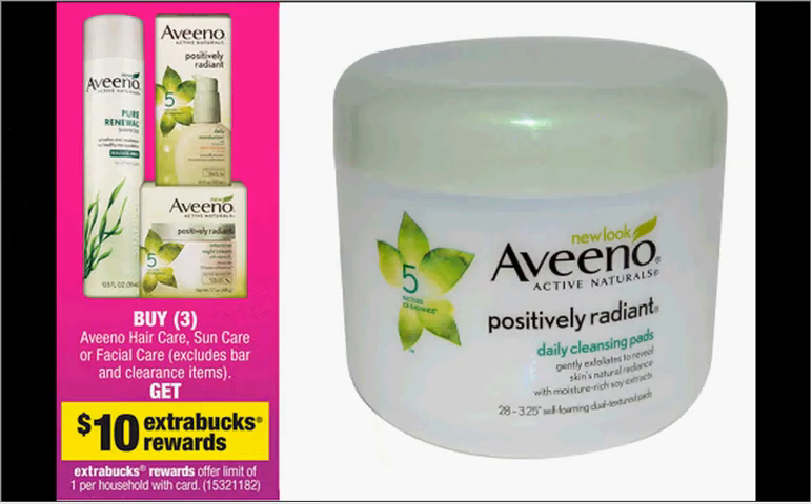Aveeno products are on sale. When you buy 3, you'll get $10 Extra Care Buck Rewards (limit of 1). Get the Aveeno Active Naturals Positively Radiant Cleansing Pads, 28-count, at $7.99 each. Use one $2 off one Aveeno facial care coupon from Red Plum insert November 24th, and one $2 off two Aveeno products from Smart Source insert November 3rd. You'll pay $19.97 out of pocket, receive $10 Extra Bucks back — like $3.32 each for 3.